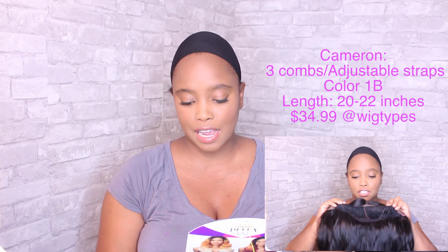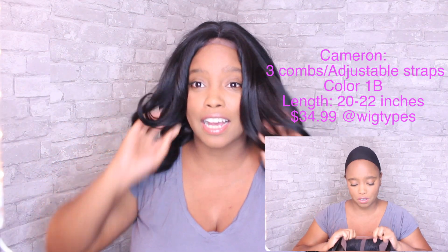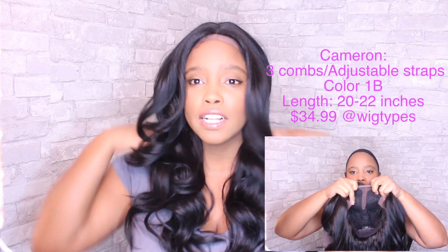The claim to fame for Cameron is that she has a flat, laid parting — deep and wide — with a natural hand-tied lace parting. She is curling iron safe up to 400 degrees, and she is seriously gorgeous.